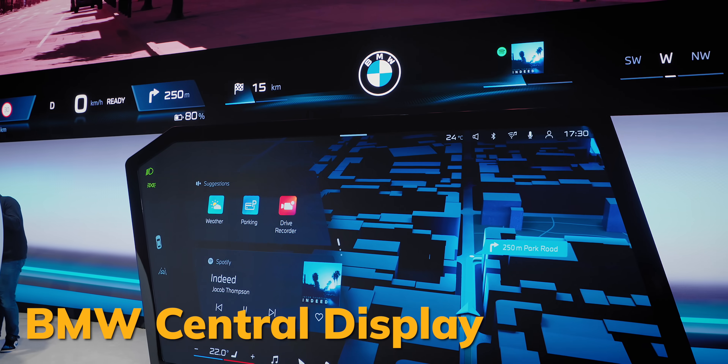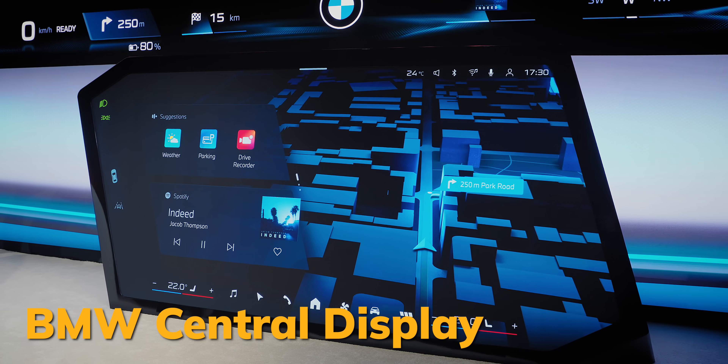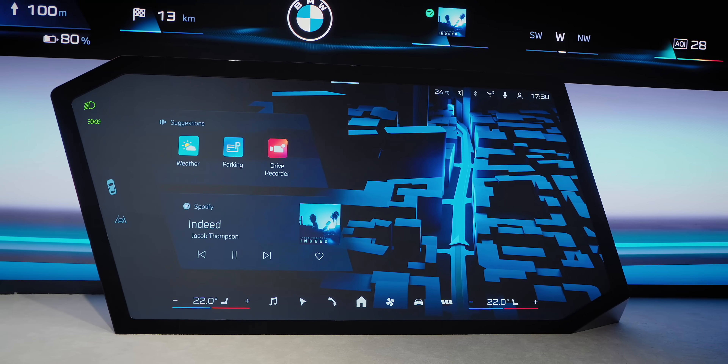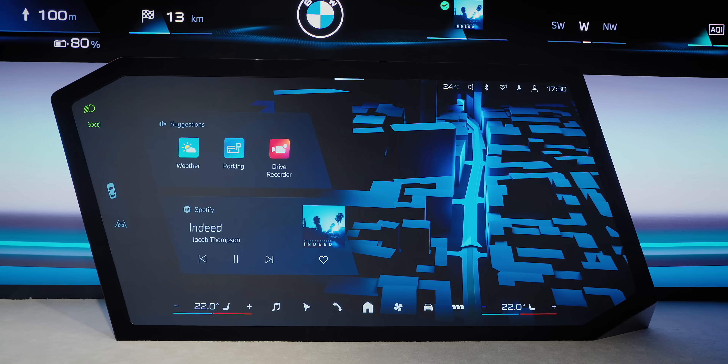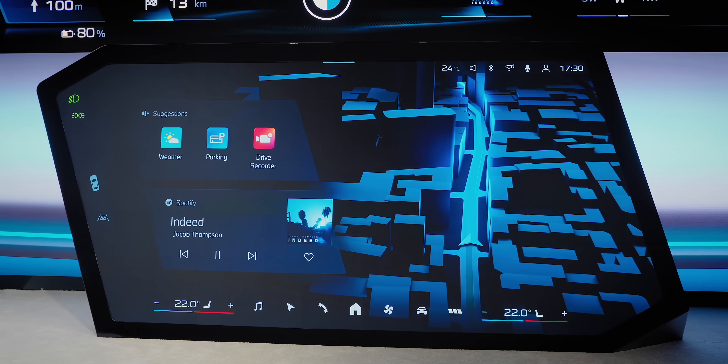The second element is a central display with an angled design and matrix backlit technology. This is where you'll mostly interact with things — it's their touch screen, and it was incredibly fast and smooth as they demonstrated it. They asked people questions, and I probably abused the Q&A, but I did ask what I wanted to know. And yes, Apple CarPlay will still be part of the new BMW Operating System.